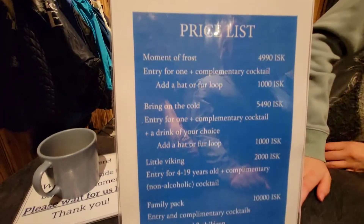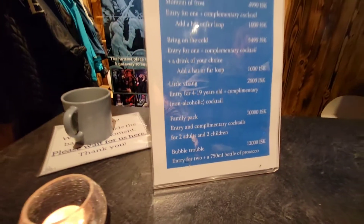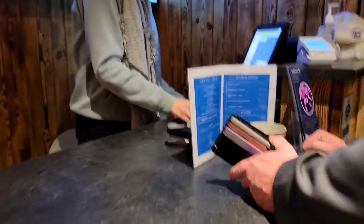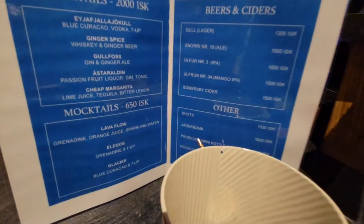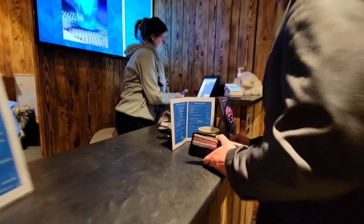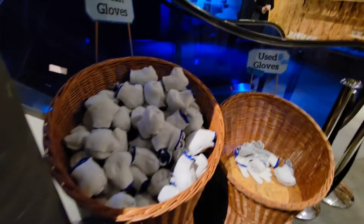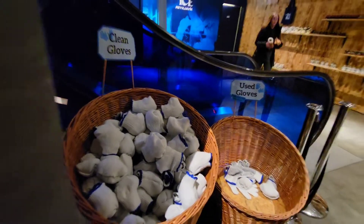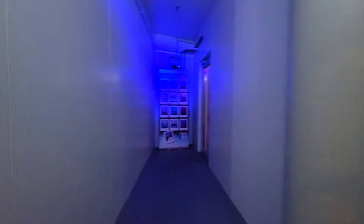Here's the price list. There are different packages you can get, like entry and a drink. We got the 'Bubble Trouble' which was entry and a bottle of bubbly — a bottle of champagne — for about $120 Canadian, which to us was the best price option. As you can see, they give you gloves and a kind of shawl blanket — very comfortable and cozy.